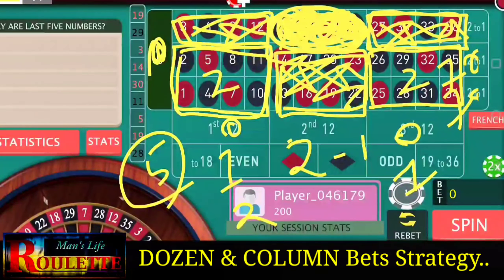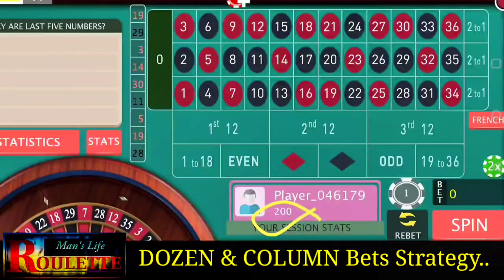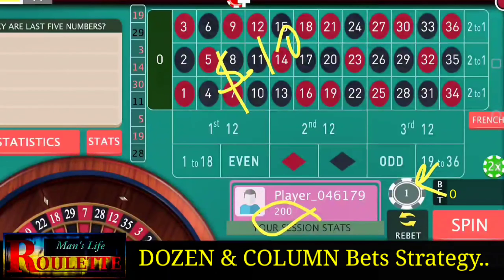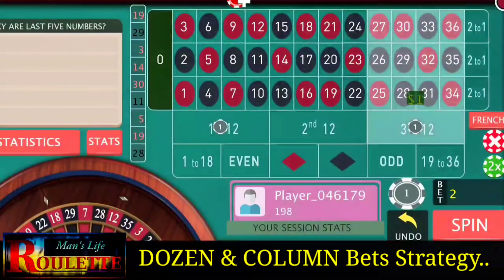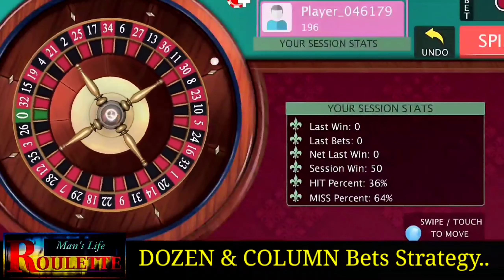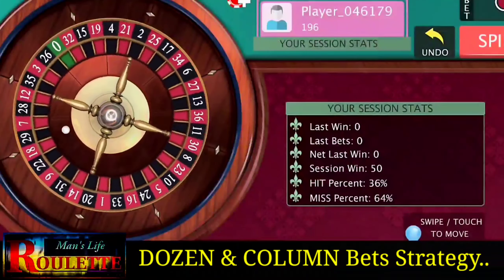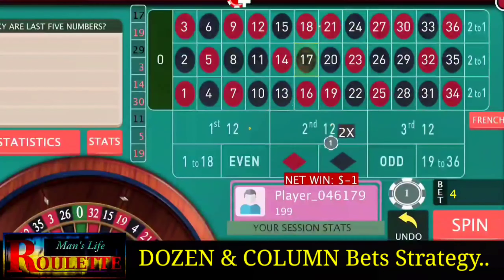If you started at one unit at all four positions and a number from those five appears, the next bet should be two units; otherwise continue at one unit. For bankroll and target: with a $200 bankroll, the target should be $10 per cycle. A smaller target is less risky to achieve. Let's start the game from $200, continuing until the bankroll reaches $210.